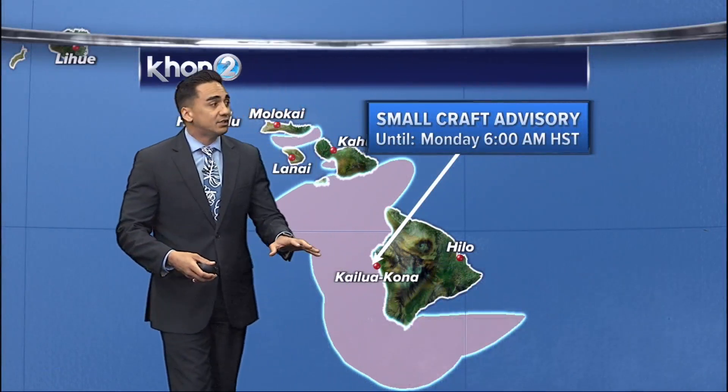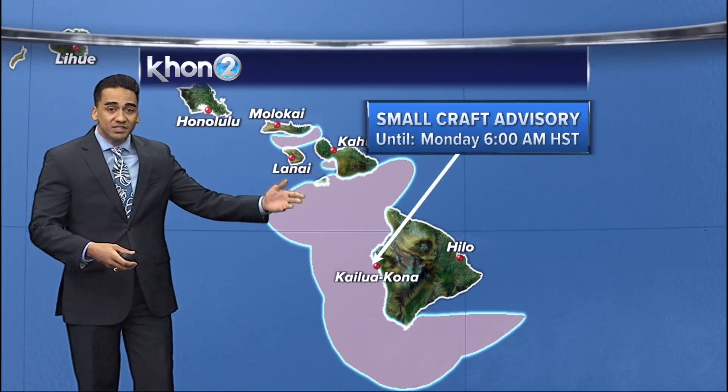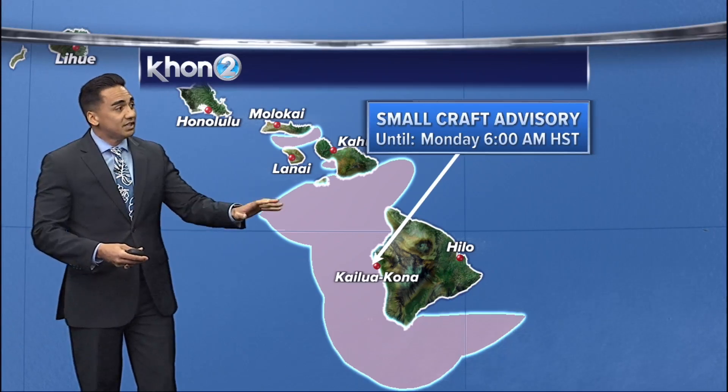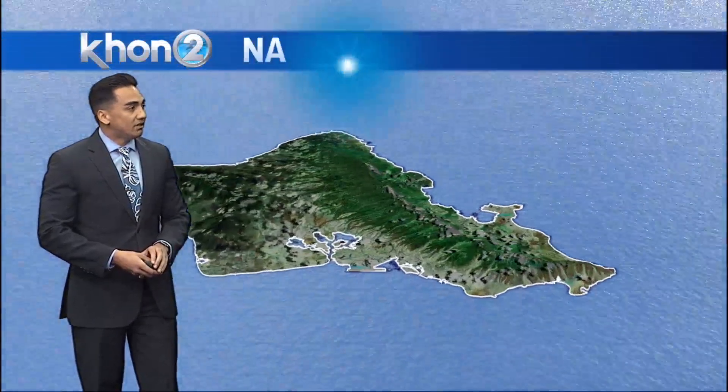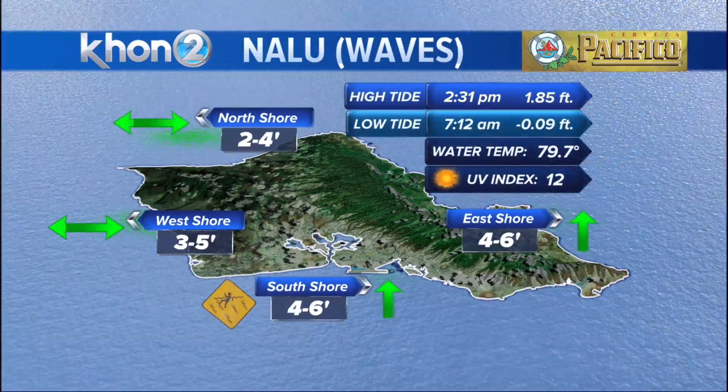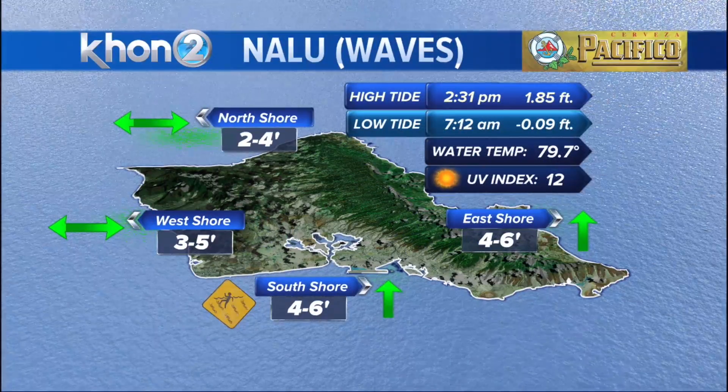The small craft advisory is in effect at least until Monday morning due to the breezier winds we're experiencing. The breezy winds are looking to stick around, so this may actually be extended into the middle of the week. In terms of the winds impacting the east-facing shores, giving a nice bump — 4 to 6 for the east, and down on the south as well.